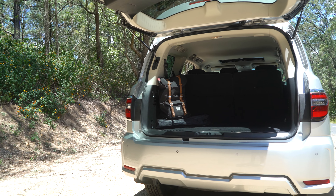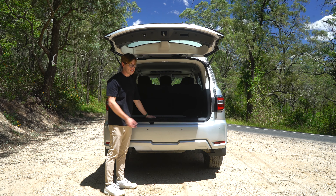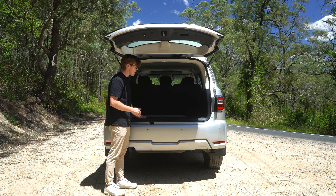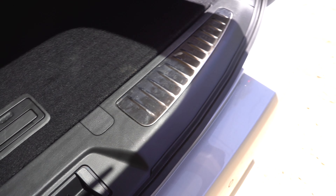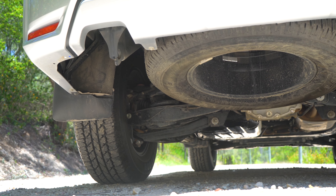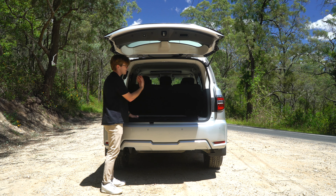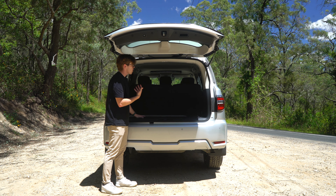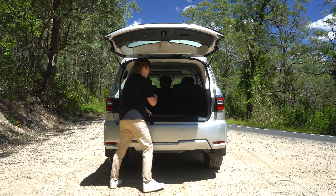Once you get used to the boot height, you have a nice flat boot floor in the rear and some cool aluminium scuff plates. You can remove the boot floor to reveal more storage, and underneath that are simple tools to change a tire, plus a spare tire underneath. There is a 12-volt socket in the rear, but because this has seven seats it eats up a lot of that valuable boot space. To fold the third-row seats down, you just pull on a tab and they fold down, which is pretty useful.